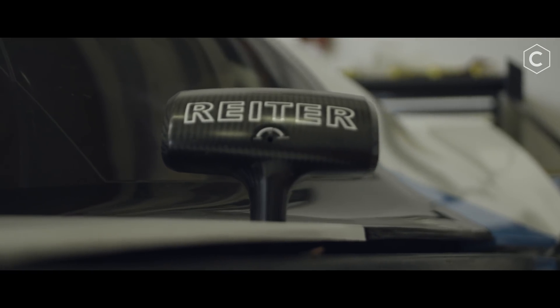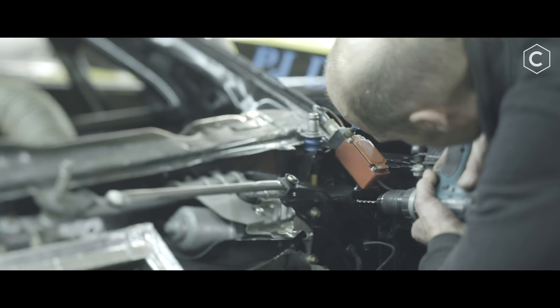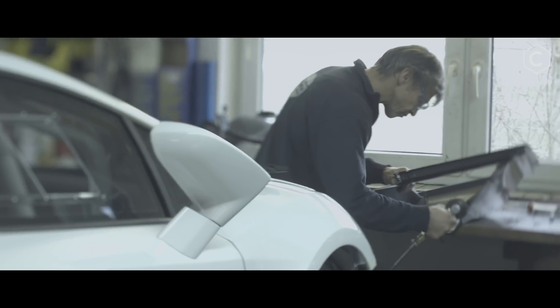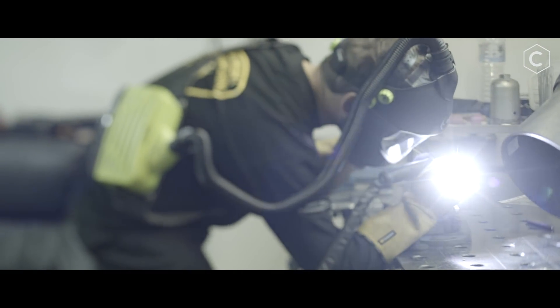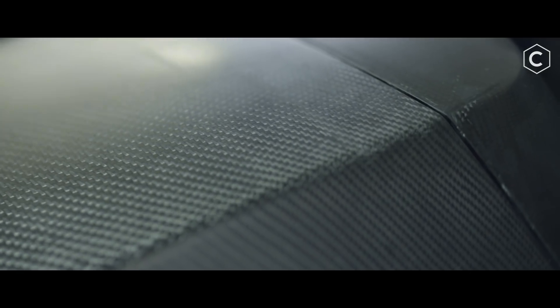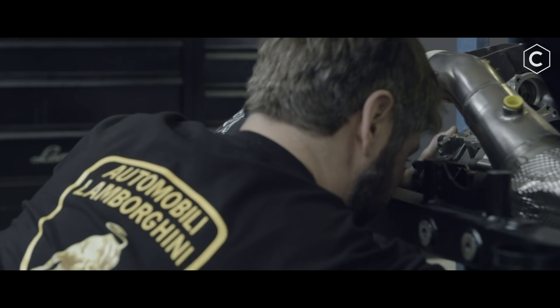When you go racing with a GT car, you have to build something super light, super powerful, super strong. And when we actually analyzed the market — did a market analysis of what does exist on the off-road market — you do not find one carbon chassis. Nobody in the off-road area has a carbon chassis. So we are the first ones to actually bring a full carbon chassis into the off-road market.